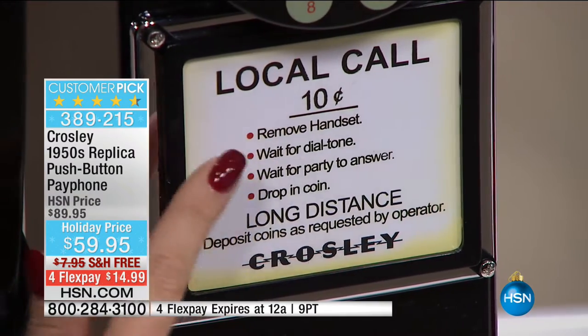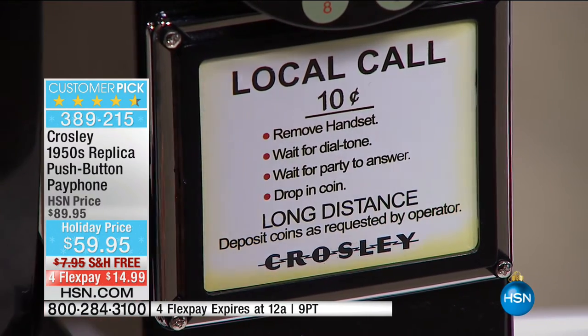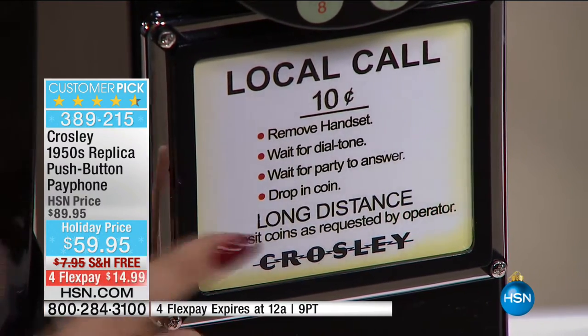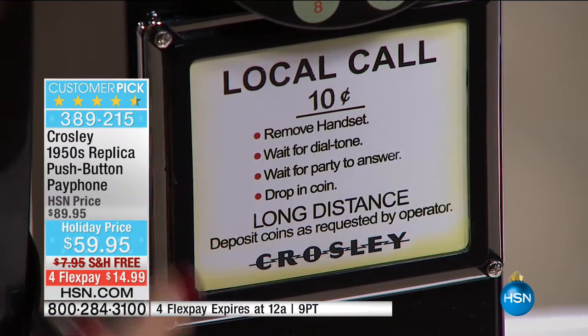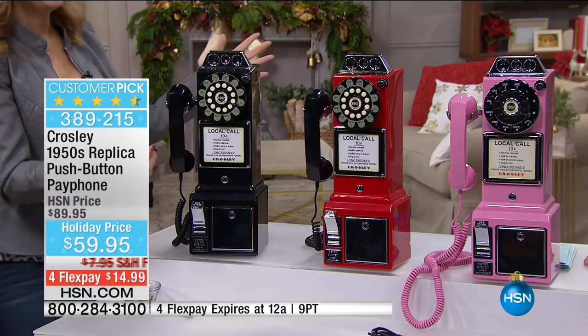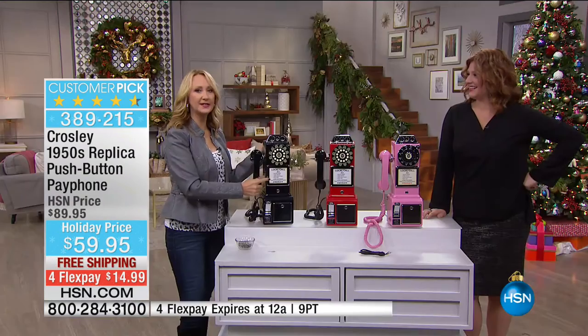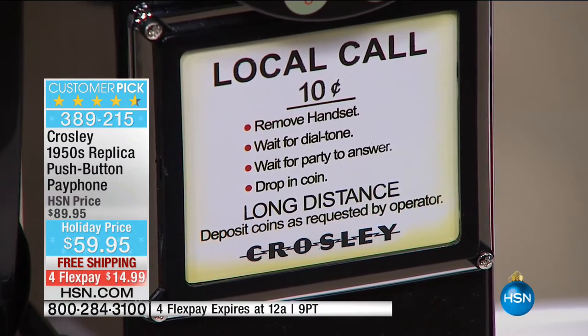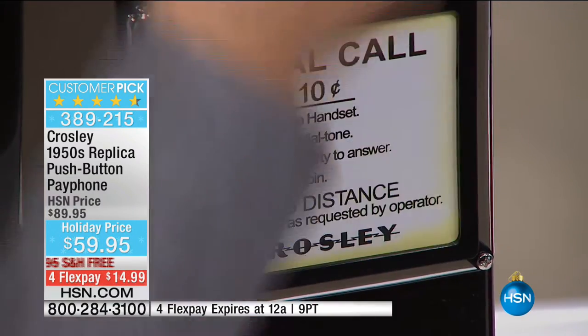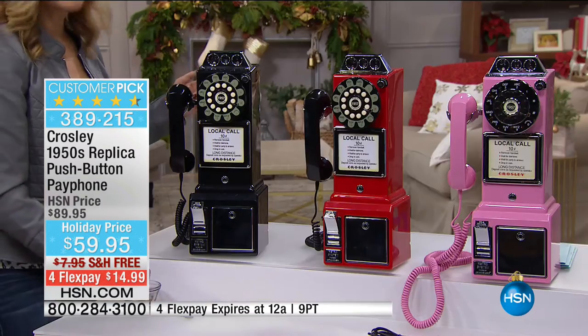It gives you the instructions: remove the handset, wait for the dial tone, wait for the other party to answer, then put your coins in. And for long distance calls, it says 'speak to an operator.' Do you remember operators? It's been a while, but there's something so nostalgic and whimsical about it.